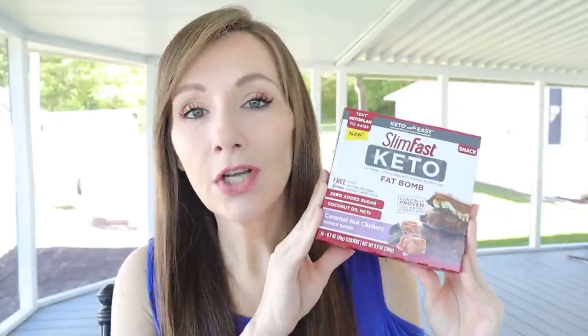Now for the moment you all have been waiting for — what are we testing today? We are testing one of my favorite little treats and this is the SlimFast Keto fat bombs. It's got to be keto, it has the word right in it. This one is the caramel nut clusters and it just so happens to be my favorite out of the variety. I think there are either four or five — they have a mint, they have a peanut butter cup — but this one I absolutely adore and so does my 11 year old.